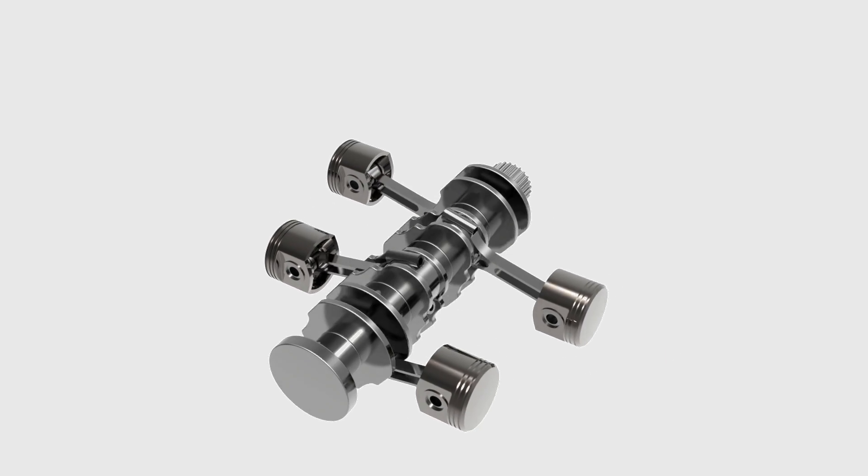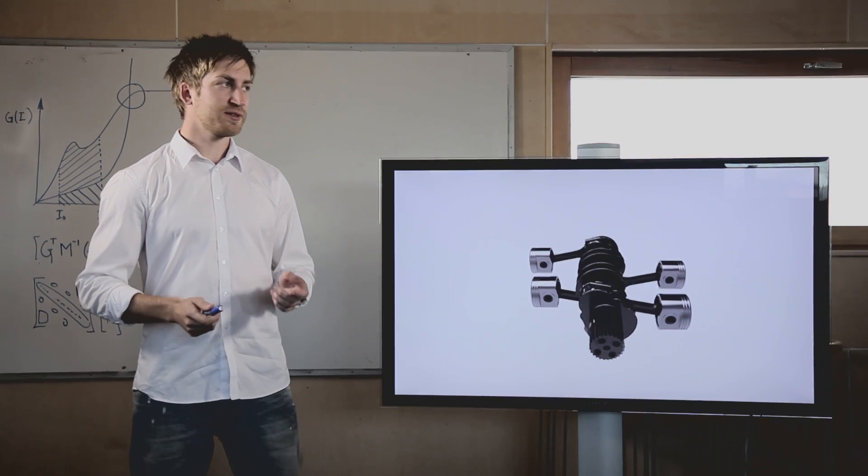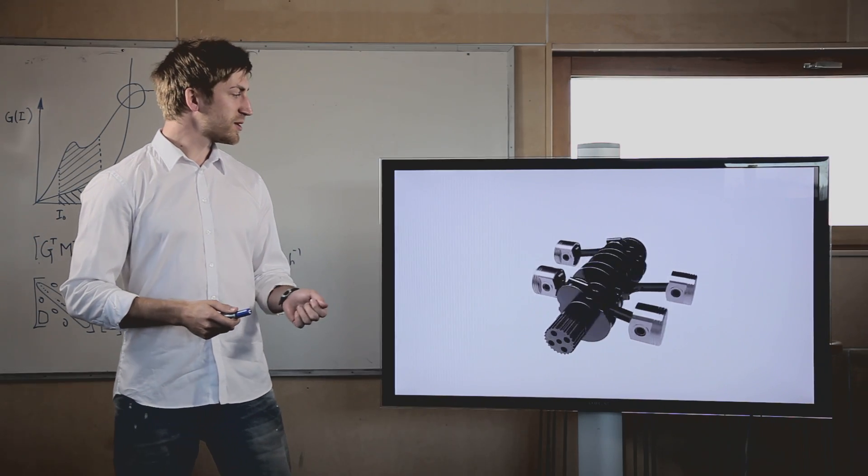Dynamics for SpaceClaim enables specialists like engineers, designers and sales and marketing professionals to make use of simulation in their everyday work, allowing them to communicate, collaborate and innovate saving both time and money.